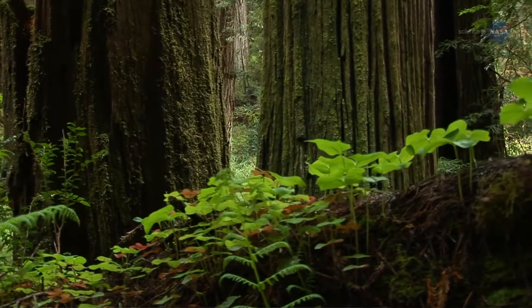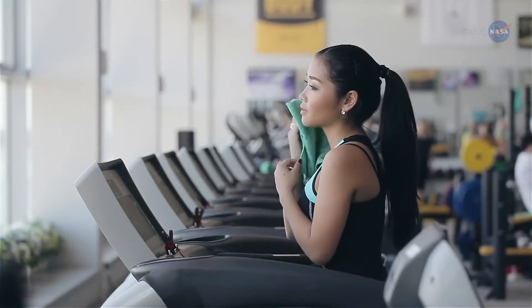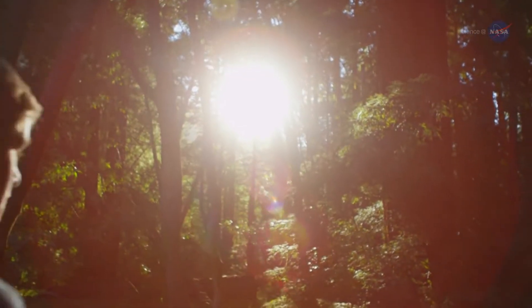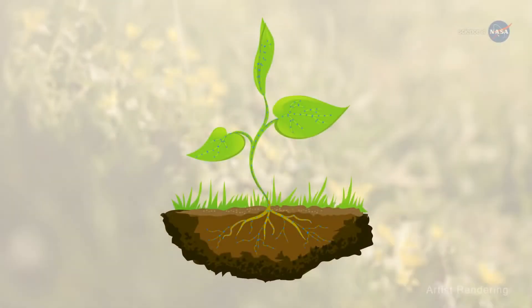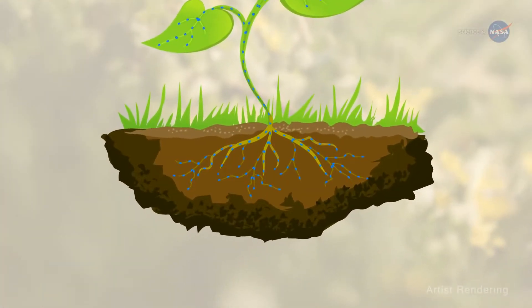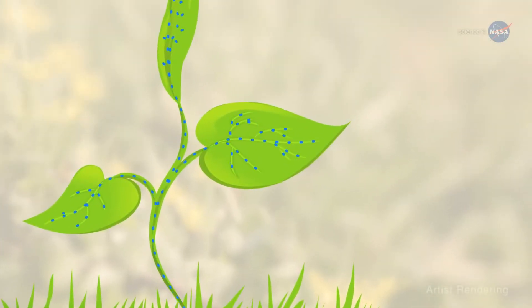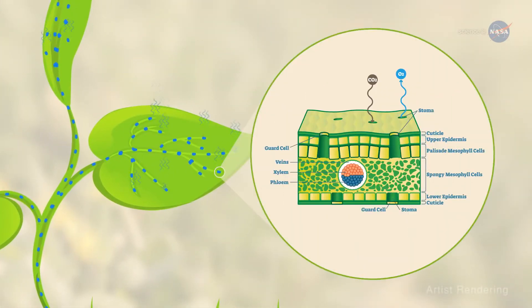Did you ever notice how the air can seem cooler when you enter a forest? Humans aren't the only living things that sweat to cool off. When trees and plants sweat, they cool themselves and can cool the surrounding air. Through a process called transpiration, water and nutrients are taken up by plant roots from soil and delivered to the stem and leaves as part of photosynthesis. Some of the water drawn up through the roots exits the plants through pores or stomata in its leaves — hence the sweating.